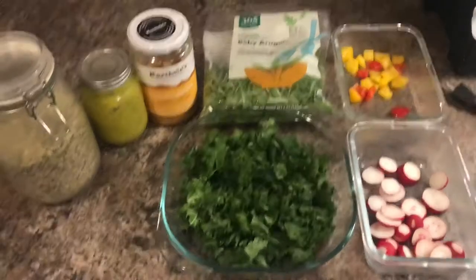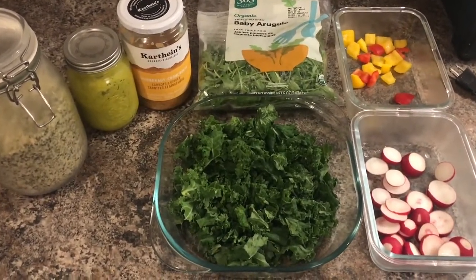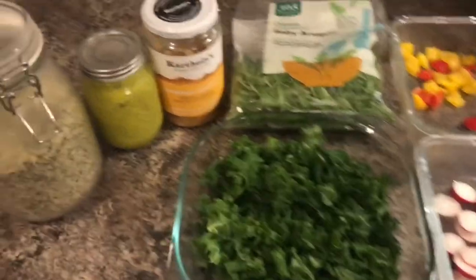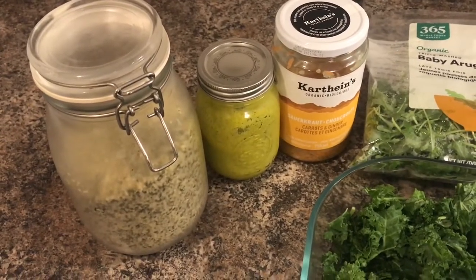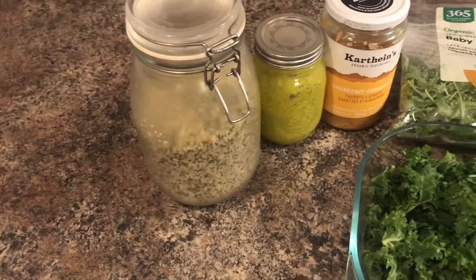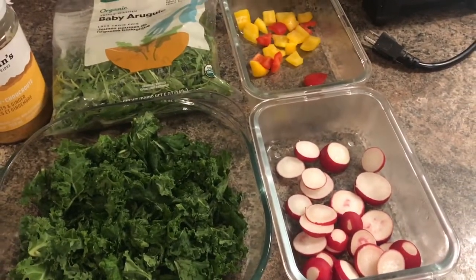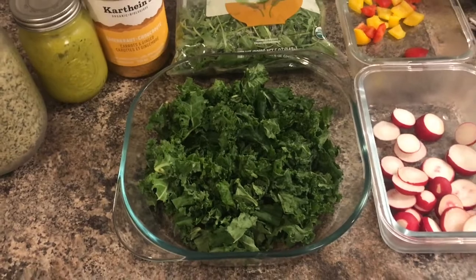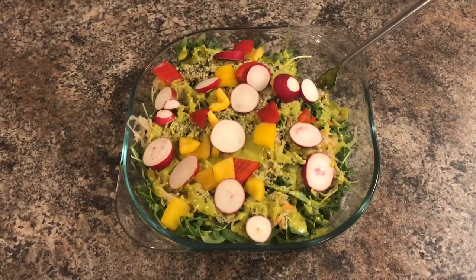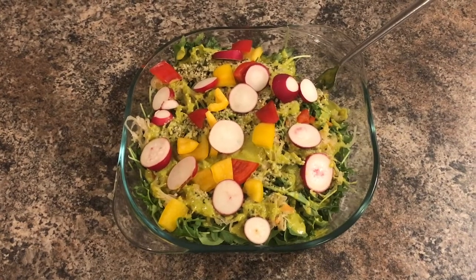For my last meal of the day I'm going to be making a really healthy salad. These are the ingredients: some chopped kale, some baby arugula as the salad base, my own homemade dressing, some sauerkraut on top, a little bit of hemp hearts, and then some radishes and diced bell pepper to go on top. I'm just going to assemble all that right now. That is the last meal of the day, so I'm going to enjoy this and wind down for the evening.